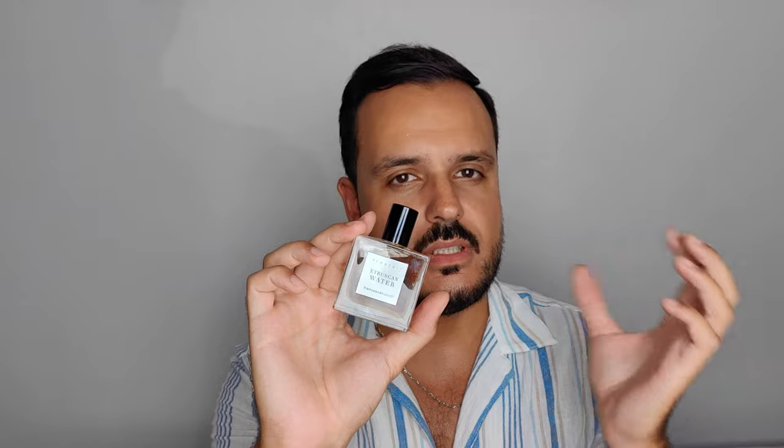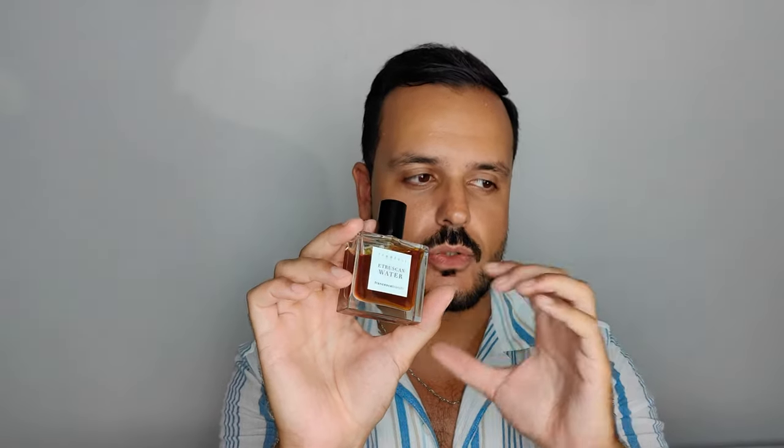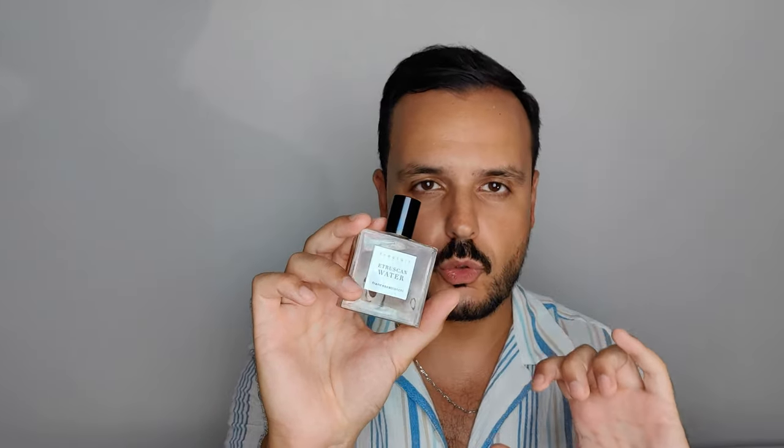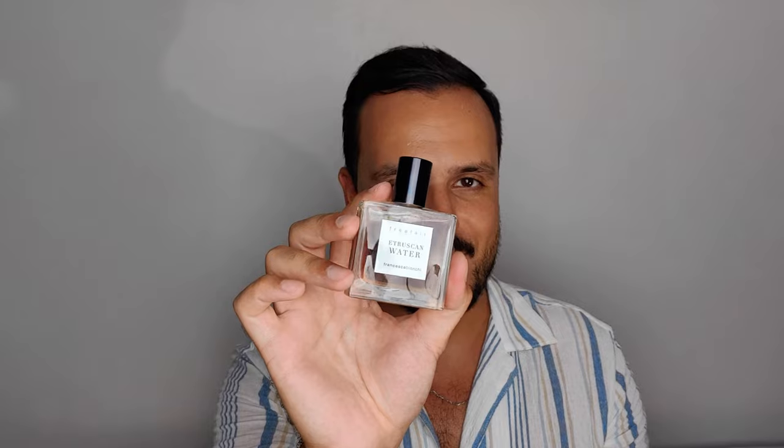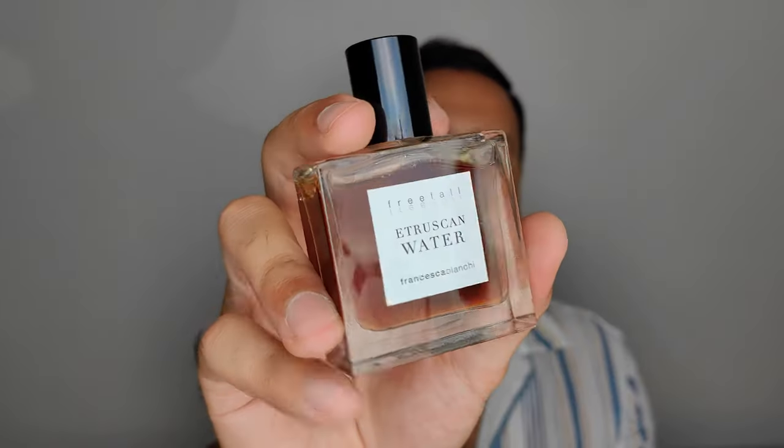This really shines during the heat but more during the night, as it's also quite intense. I advise wearing this during cooler summer days or nights — it really shines in those moments. I already wore this a couple of times on a summer night out and wow, amazing. But again, go easy on the spray. Etruscan Water by Francesca Bianchi — amazing perfume.